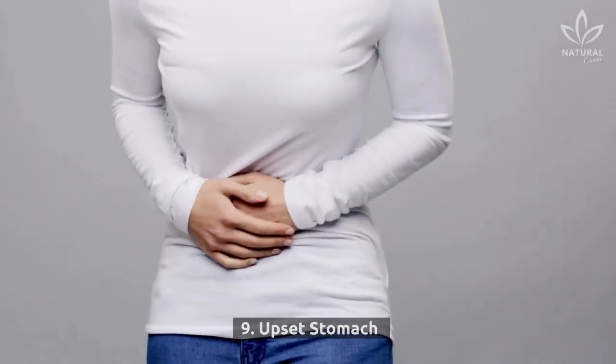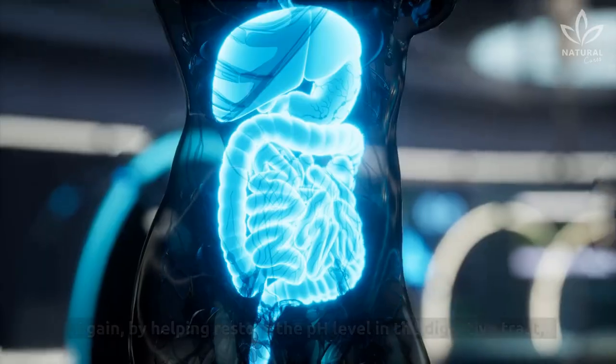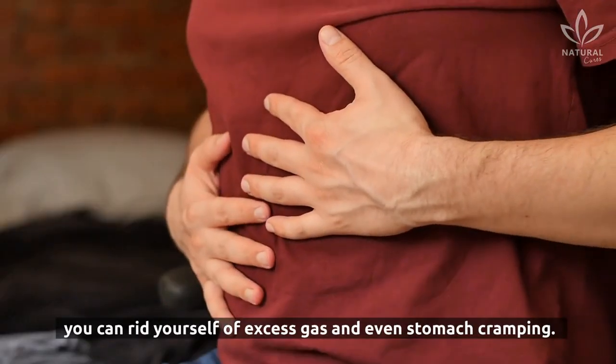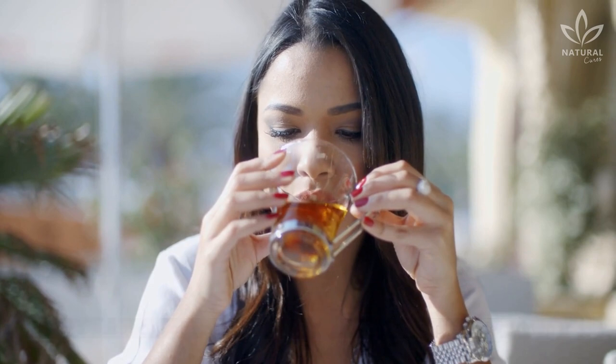9. Upset Stomach. Sometimes a simple remedy like apple cider vinegar can settle an upset stomach. By helping restore the pH level in the digestive tract, you can rid yourself of excess gas and even stomach cramping. Try a warm cup of water with 1 teaspoon of apple cider vinegar to calm an upset stomach.